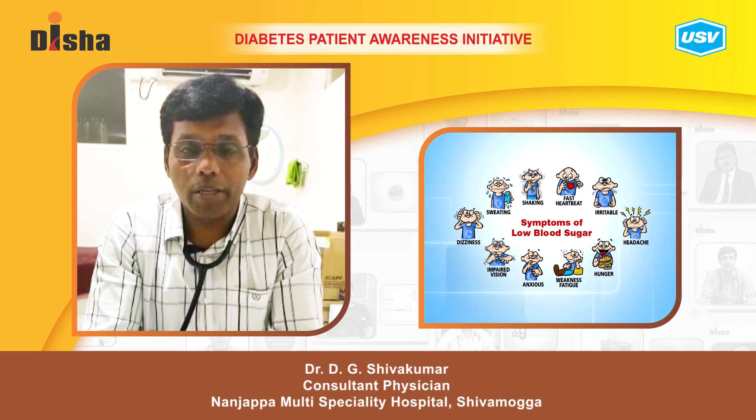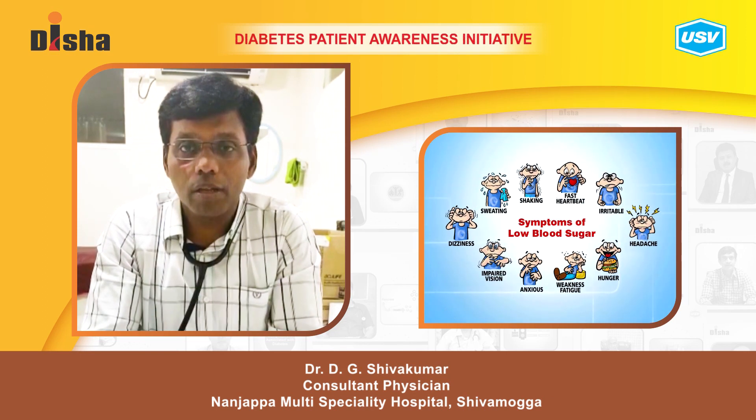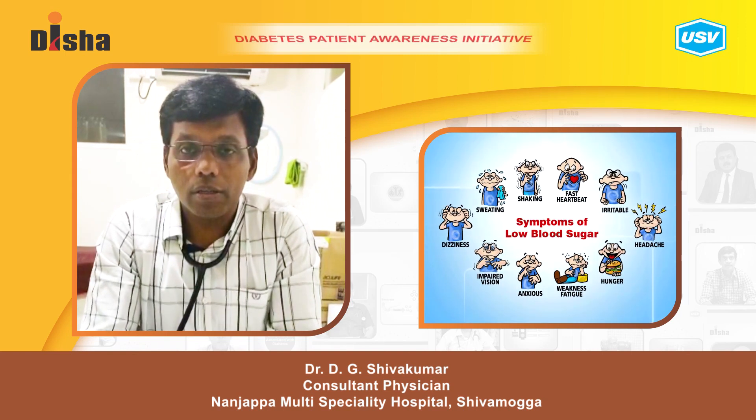Hypoglycemia is recognized by severe sweating, decreased mental sensorium, altered speech, blurring of vision, and headache.